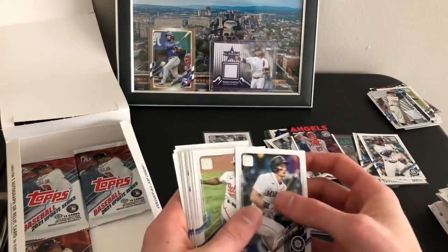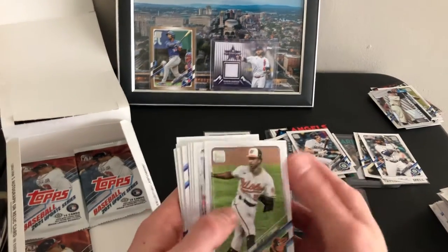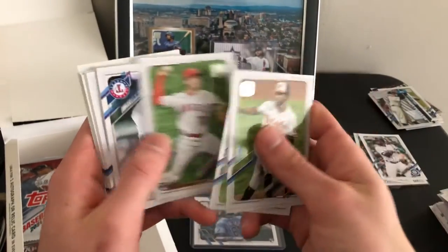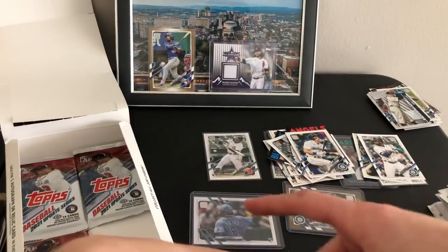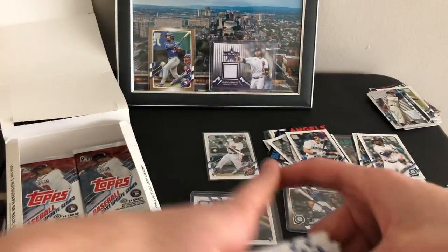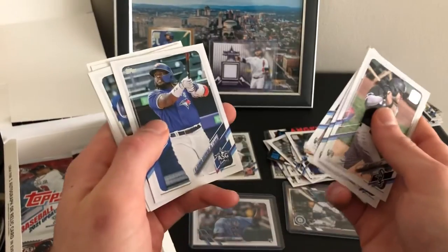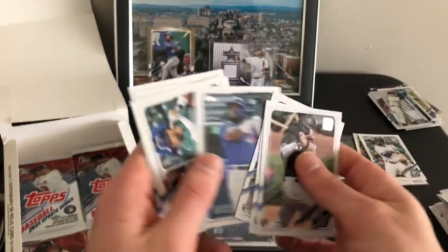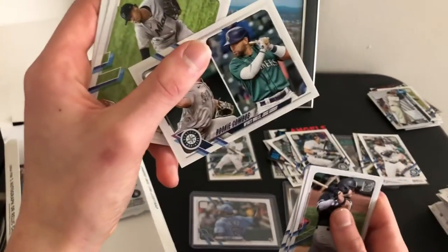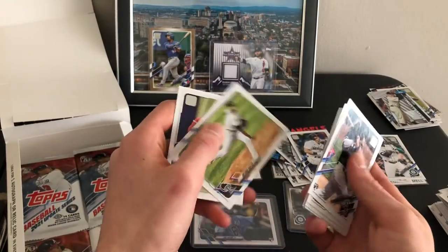There's Kelenic's debut. Joey Bart debut. This is a Vlad All-Star Game card. Rookie combo of the two Mariners rookies — I have no idea who they are.